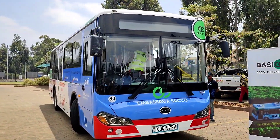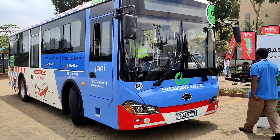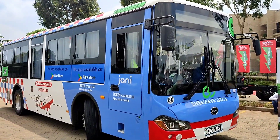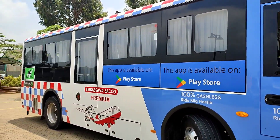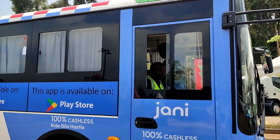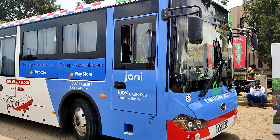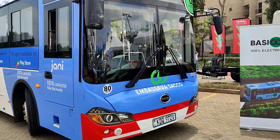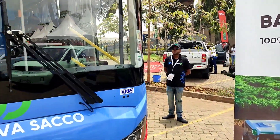This is an electric bus by BasiGo, which is a local manufacturing company. The bus is being operated on the Eba Saver Circle platform. The driver is already there and we will get in to experience this bus — it's brand new, you can see the number plate KDQ is very new. We want to get in and take a tour of this car.